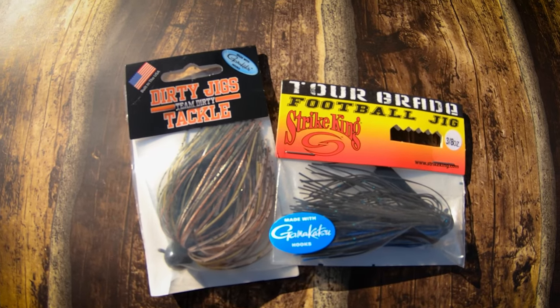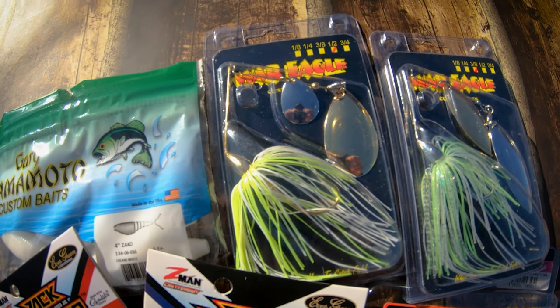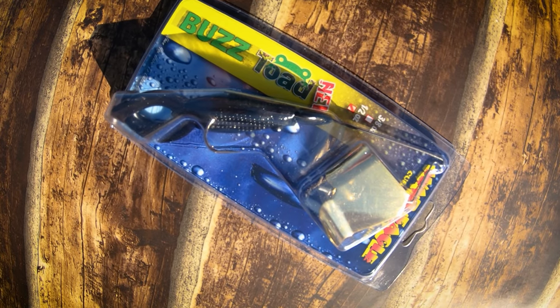Welcome to TRS Live. I'm your host Kyle Carpenter. Today we're talking about top five largemouth baits for fishing in the fall.